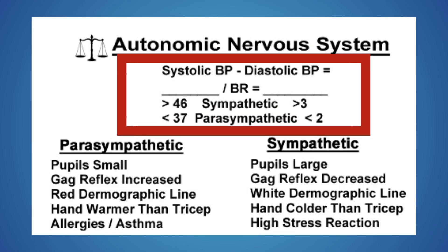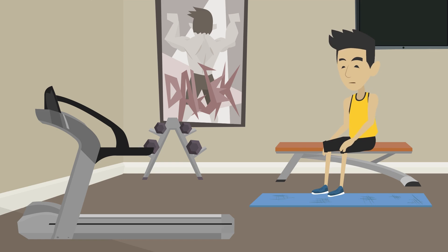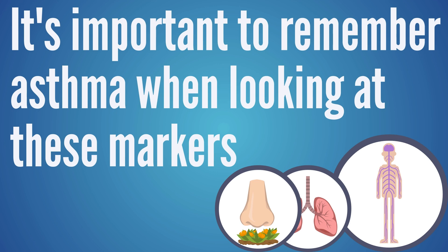I want to show you this formula that we look at — markers we use to figure out if someone is leaning too far on the parasympathetic side or stuck in this sympathetic fight or flight state. One important thing to note: we see asthma a lot with a parasympathetic imbalance. So a critical rule is that we never treat an asthmatic like they have a sympathetic imbalance, because pushing a person with asthma further into the parasympathetic state has the ability to magnify asthma.